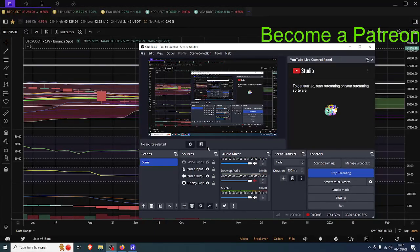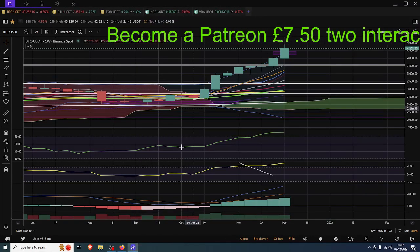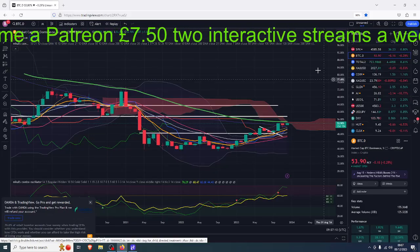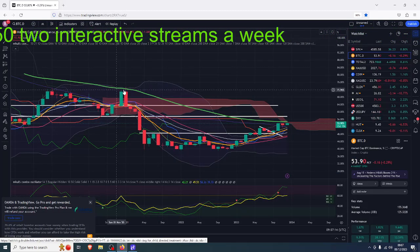BY DeFi - hello everybody, welcome back to the video. Let's get started. It's much the same as yesterday, so if you watched that there's not much else to talk about, but there was one thing I thought I'd show you which I didn't talk about yesterday. This is the Bitcoin dominance chart on a monthly.